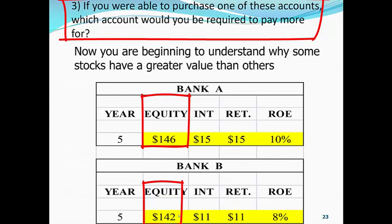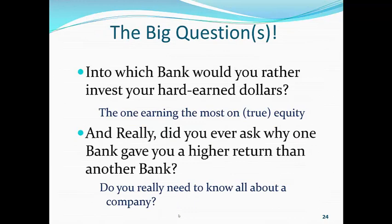Now, into which bank would you put your hard-earned dollars? And really, did you ever ask why one bank gave you a higher return than another bank? Do you really have to know all about a company and what it does? Because, folks, it's the numbers that count. As you learn how to use the numbers in a different sort of way — which is the clean surplus methodology, which is very easy to use because we make it simple for you — you will be able to pick the stocks that outperform, because this is a predictability model.